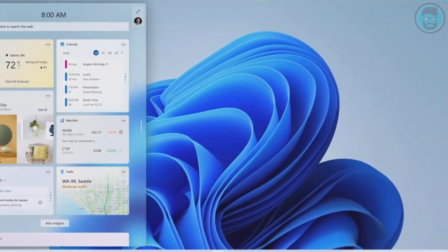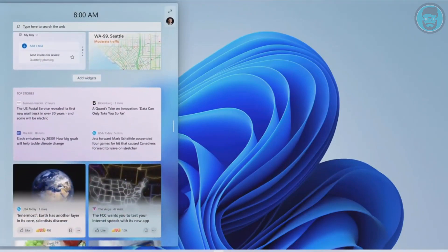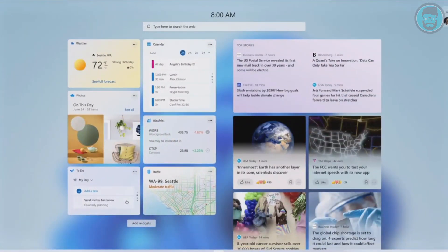Windows Widgets — it's this beautiful sheet of glass. Windows Widgets is a new personalized feed powered by AI, serving you curated content so you can take a break at any time or just get some inspiration without ever losing your place. These and other innovations in touch, pen, voice, mouse, and keyboard all come to life to help Windows adapt to you.